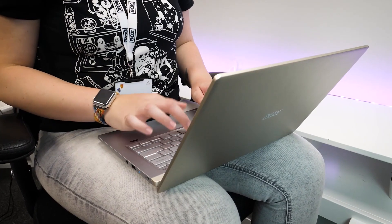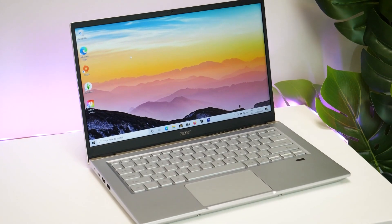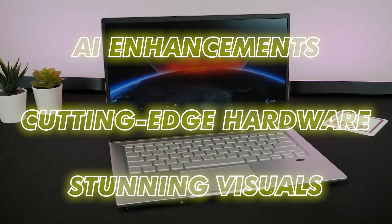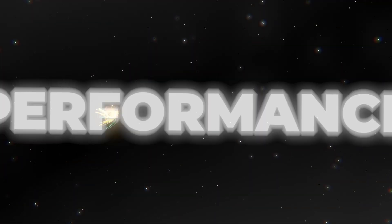What Acer has done here is craft a device that's not just designed for work or entertainment, it's designed for the future, with AI enhancements, cutting-edge hardware, and stunning visuals. Let's break it all down, starting with the heart of this machine: performance like no other.